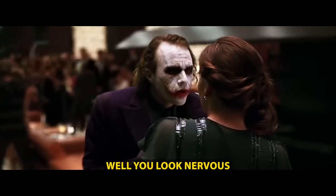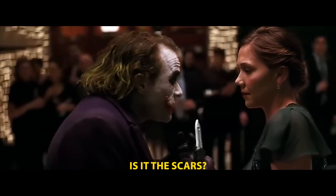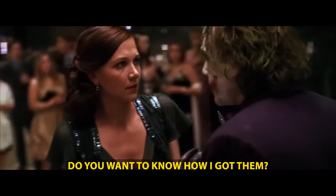Do you know how I got them? You look nervous. Is it the scars? You wanna know how I got them? Well, let's just say I could have helped the Joker out.